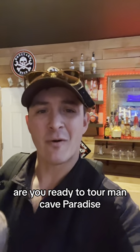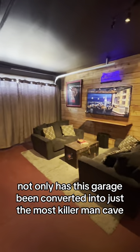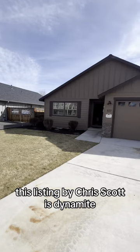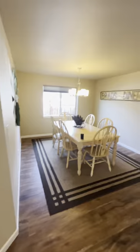Are you ready to tour man cave paradise? Not only has this garage been converted into just the most killer man cave, this listing by Chris Scott is dynamite. At 2,000 square feet, we have an office, we have formal dining.